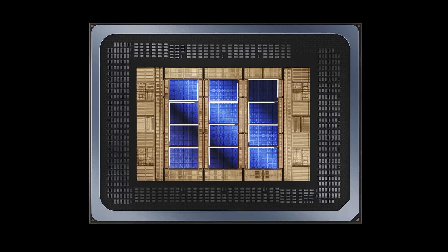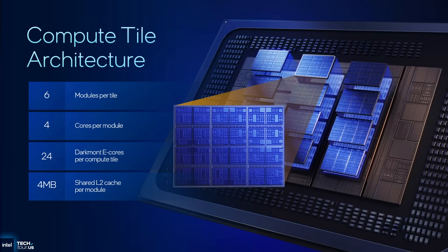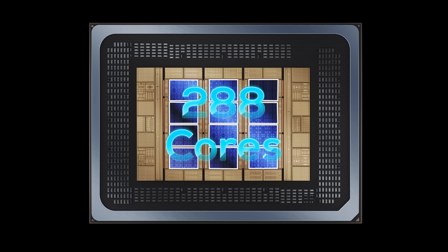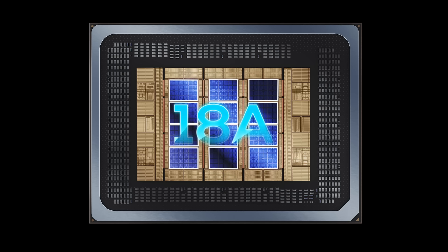The star of the show are the 12 compute tiles. Each compute tile contains six Darkmont quad-core clusters — six times four is 24 — so a single compute tile has 24 Darkmont cores. If you do the math, 12 compute tiles with 24 cores each is 288 cores in total. And each of these 12 compute tiles is produced in 18A, because the cores are where you want to use the best process node available to achieve the highest efficiency and performance possible.